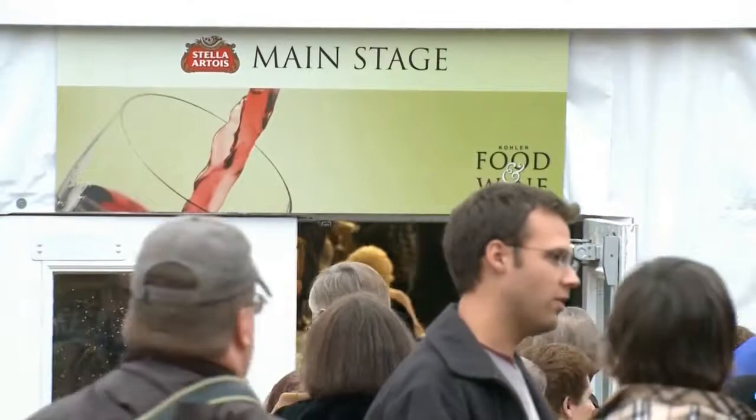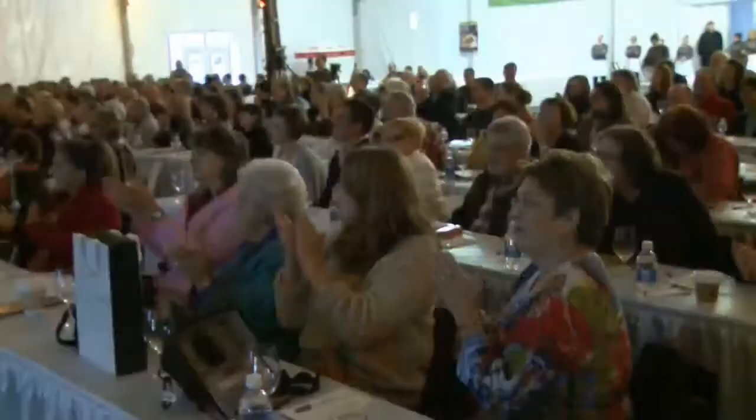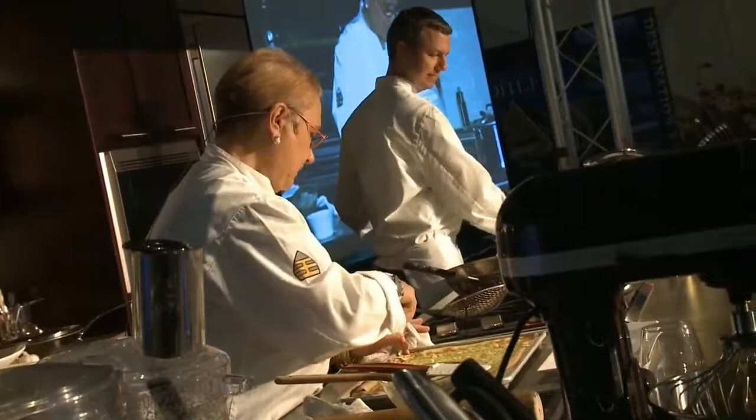As you mentioned, we are going into our 19th year of Kohler Food & Wine. It is our premier festival, which features obviously food and wine. Amongst that, there are different cocktail demonstrations, different libations, whiskey tastings, wine, and then a lot of food. And some of the names that you're used to seeing on TV, you can see in person.